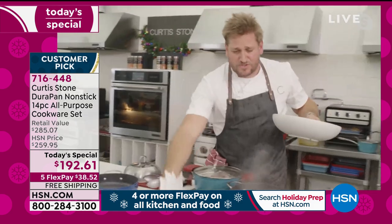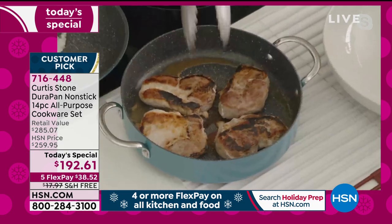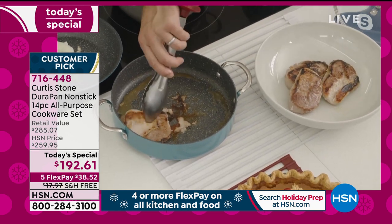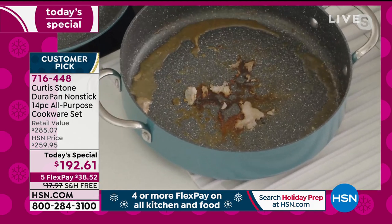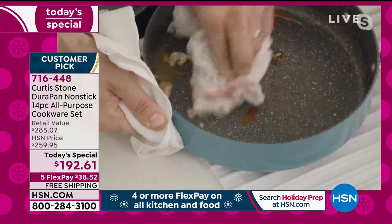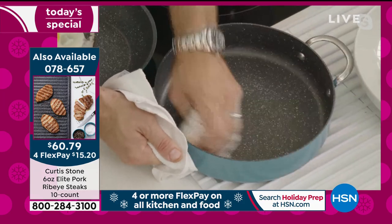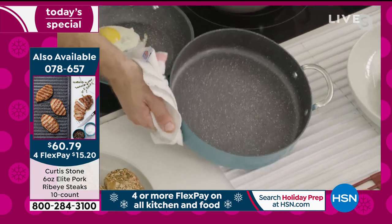I want you to see the cleanup because I did these pork ribeyes — so succulent and juicy. Using stainless steel utensils, you can see all that burnt-on mess. Watch what I can do — I grab a towel, and you can see how badly that was burnt on. In a couple of wipes you have a spotless pan in seconds. It looks like it just came out of the box.